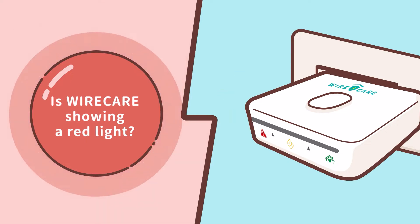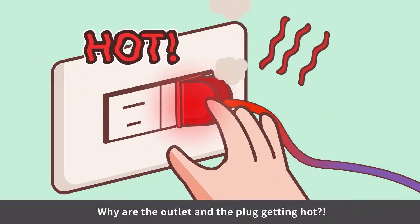Uh-oh. What does that red light mean? Why are the outlet and the plug getting hot?